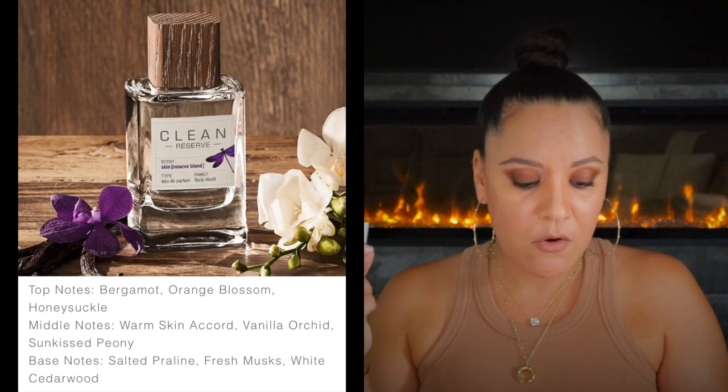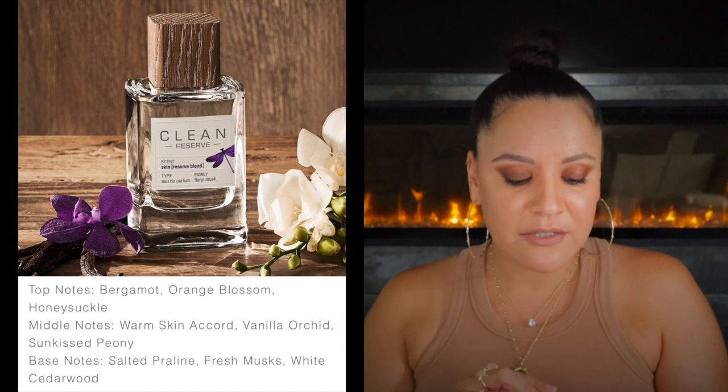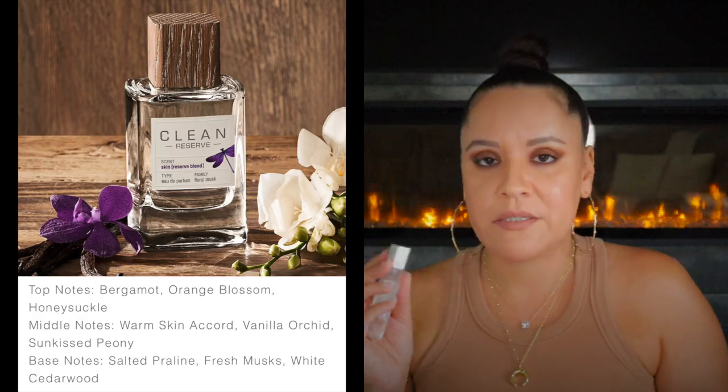Next we have Clean Skin from the Reserve blend, from the family of floral musk. Top notes of bergamot, orange blossom, honeysuckle; middle notes of warm skin accord, vanilla orchid, sun-kissed peony; and base notes of salted praline, fresh musk, and white cedarwood. This is a beautiful scent — it would be in a top five for me if it wasn't for the praline note. This smells a lot like the Classic but it's a little warmer and sweeter. If you want something a little bit sweeter, go for this one. But the praline note got a little nauseating on me, so I ended up sticking with the Classic.